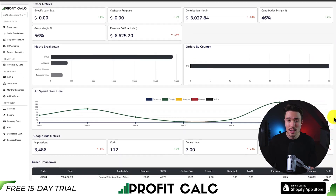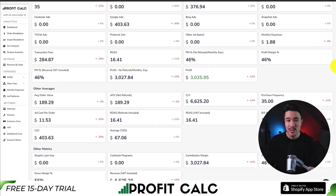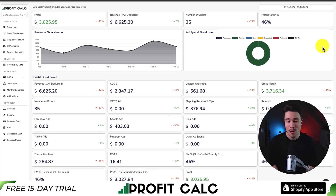It links seamlessly with all your different ad accounts as well as many cost-of-goods-sold options. There's a free 15-day trial so you can test everything out for yourself, and there's a link in the description below to access the Shopify app listing directly. You can also find it in the Shopify app store by searching for ProfitCalc and looking for the logo in the top left.